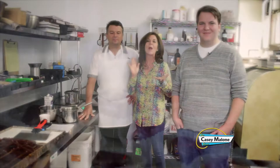Landgraf Chocolate is a family business. We've got Michael Jr., and he has learned all of the chocolate trade from the master. You're also the bread chef, the chocolate chef — you've got it going on. Now, where did you begin your chocolate journey?